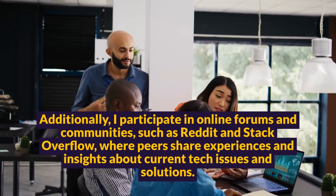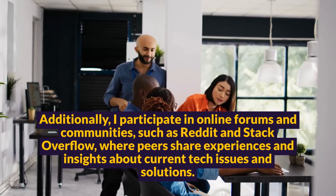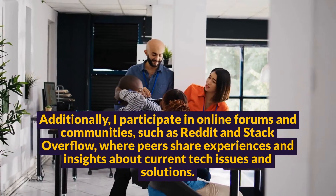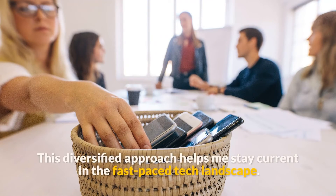Additionally, I participate in online forums and communities, such as Reddit and Stack Overflow, where peers share experiences and insights about current tech issues and solutions. This diversified approach helps me stay current in the fast-paced tech landscape.